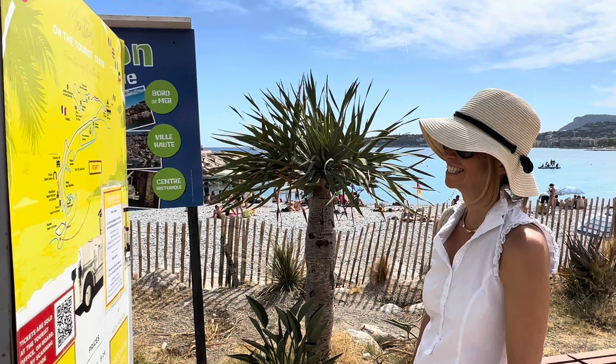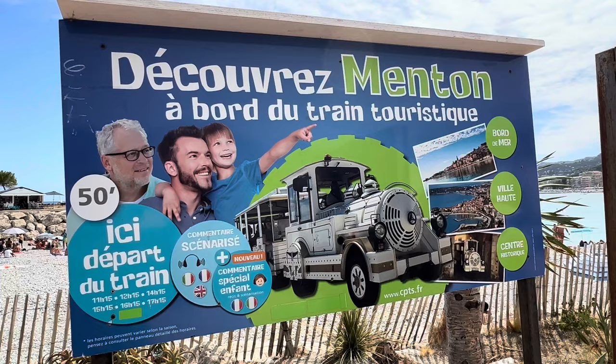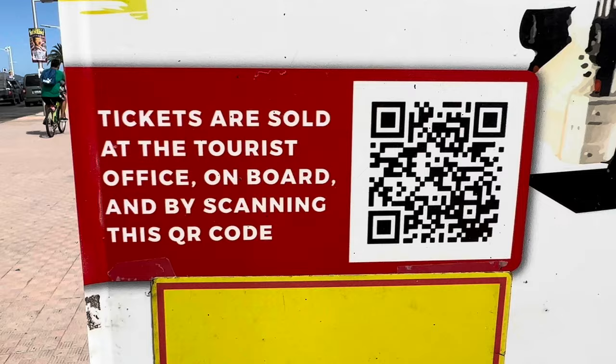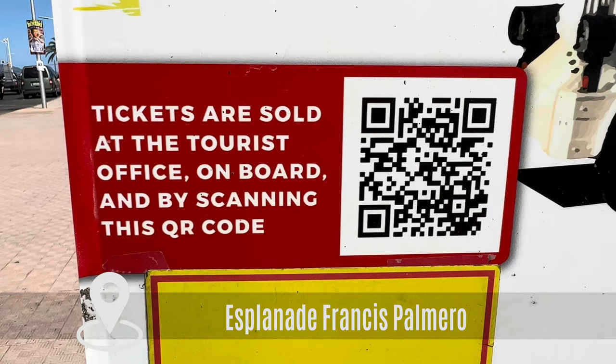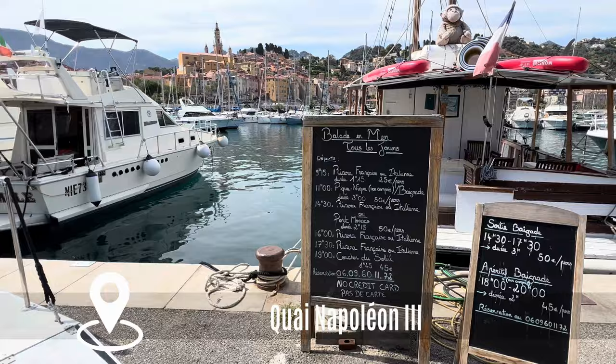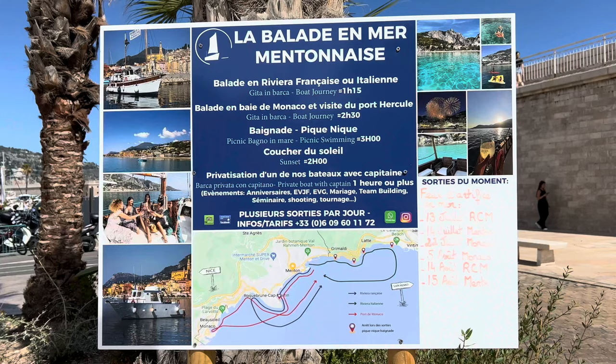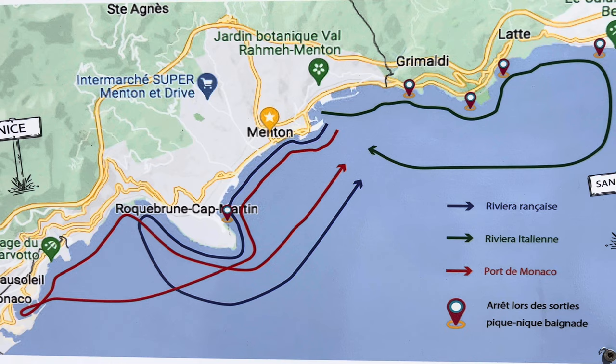Menton is a small town, so you can reach most of the beautiful places on foot. But you could also hop on the little tourist train, which takes you on a guided tour around the town in 45 minutes, starting at the Esplanade Francis Palmero opposite the Cocteau Museum. Or you could go on a boat trip — a small company takes you on different tours along the French or Italian Riviera, to Monaco, or on a sunset cruise.